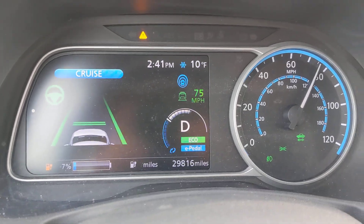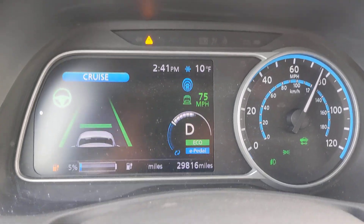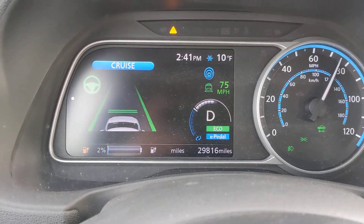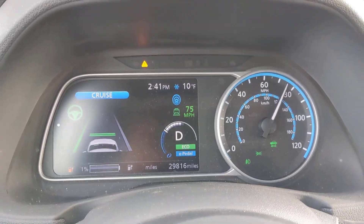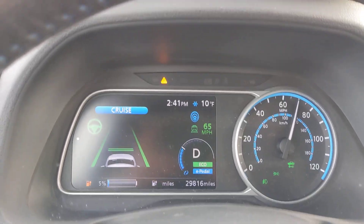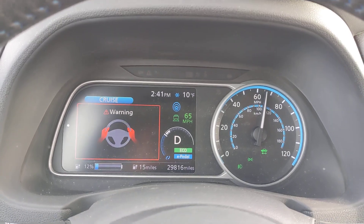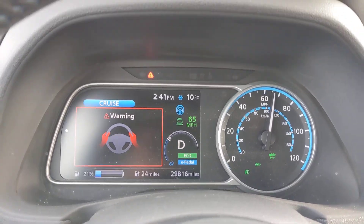Just acknowledging its warning. Alright, and now we're at the top of the hill. We just went from 55 percent to one percent going to the top of the hill, and now you can see we're not even regenerating but the battery is coming back.